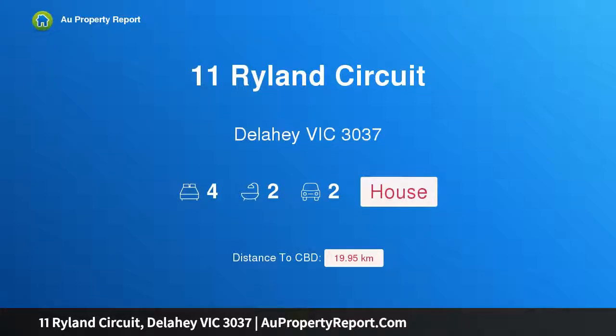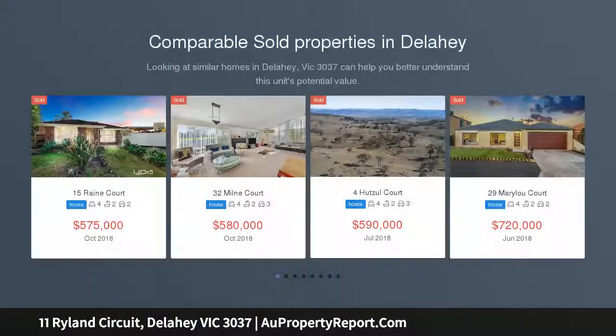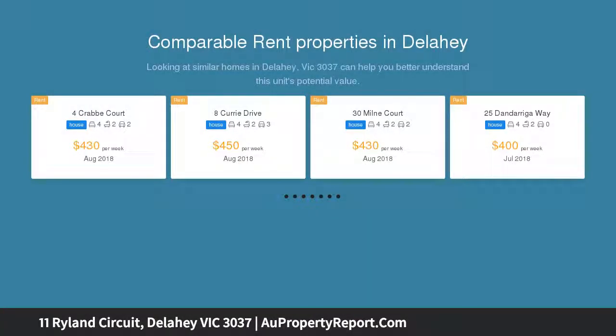Hi, I am glad to introduce Property 11 Ryland Circuit, Delahee Victoria 3037. Immaculately presented and ideally located, designed with spaciousness and practicality in mind, offering a fantastic opportunity for buyers of all ranges to secure a lovely turnkey property boasting a versatile floor plan.